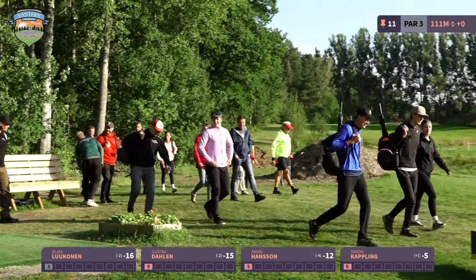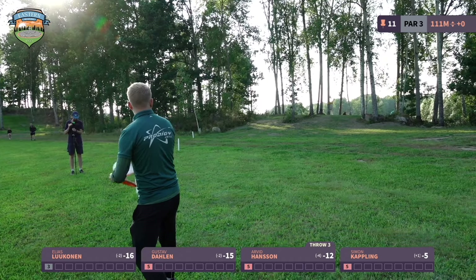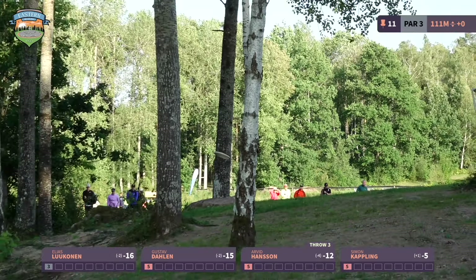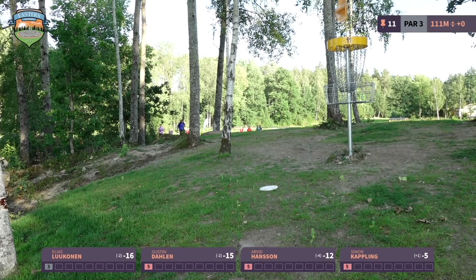We see two bogeys so far, and both Elias and Gustav have no chance at this point of making the birdie. So let's give a shoutout to Markus Malm with the only birdie for the day — congratulations!